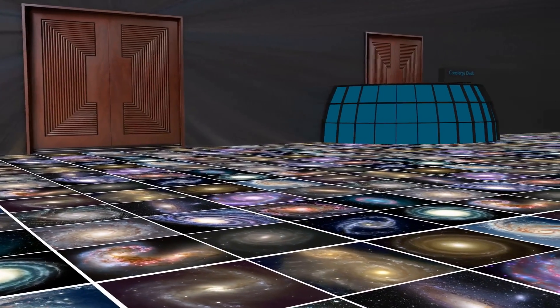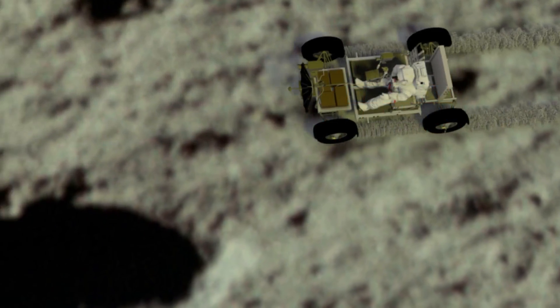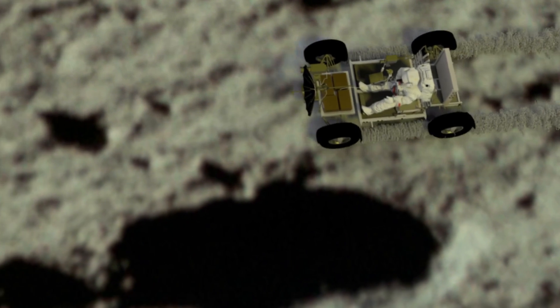At the concierge desk, you can sign up for excursions only available on the moon. Our most exciting excursion is a ride on a lunar roving vehicle used in Apollo 15, 16, and 17.